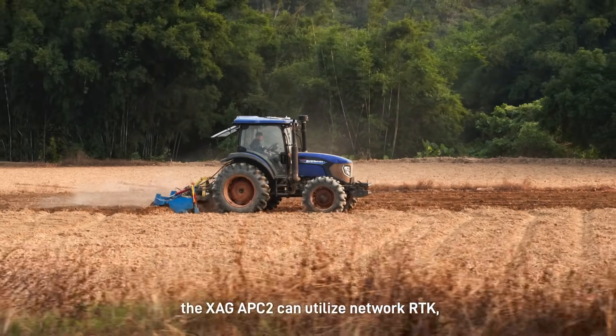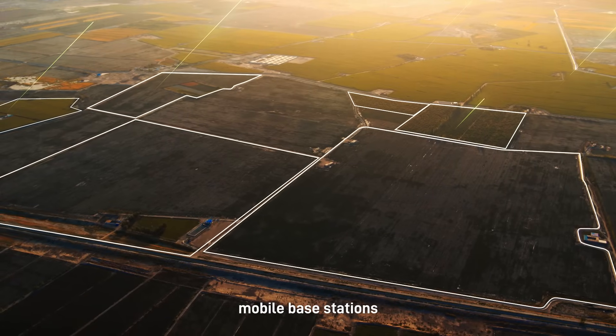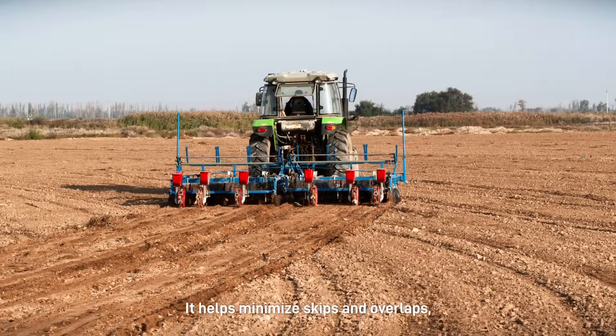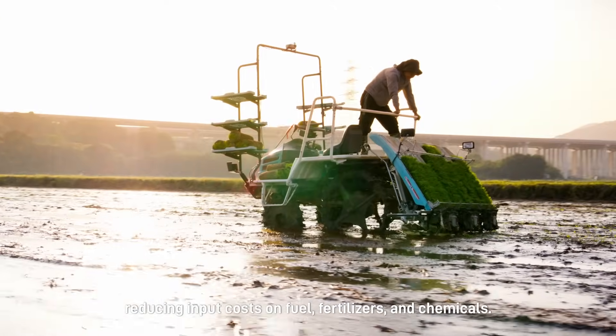Depending on the circumstances, the XAG APC2 can utilize network RTK, mobile base stations or precise point positioning technique to guarantee a high level of accuracy. It helps minimize skips and overlaps, reducing input costs on fuel, fertilizers and chemicals.